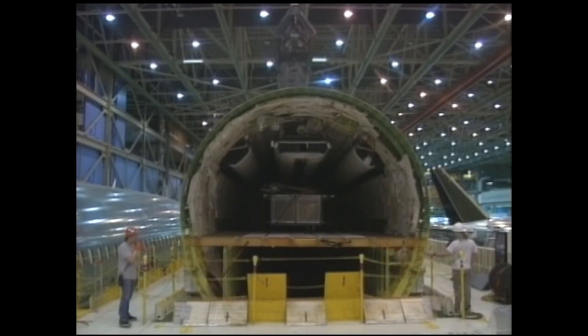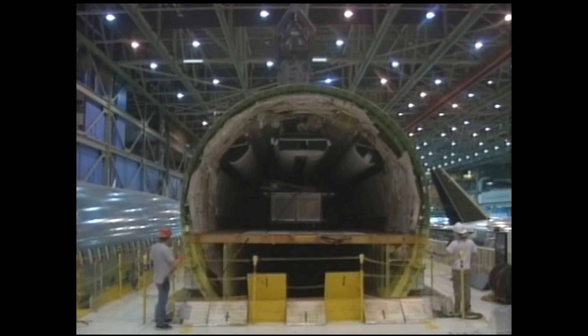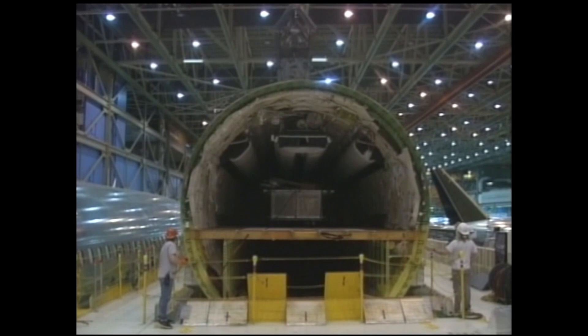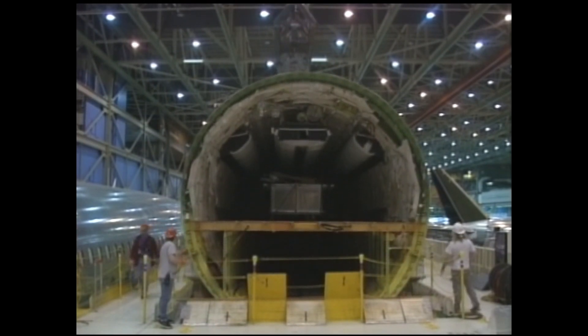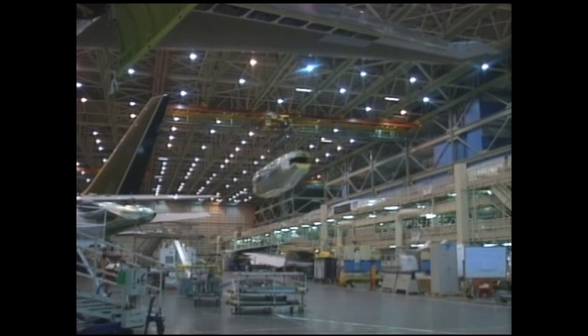In the late 1970s, the Boeing Corporation realized there was a gap in the market. They wanted to develop a medium-range, wide-body airliner that could serve high-density, short- and medium-haul routes. However, the task at hand was easier said than done.